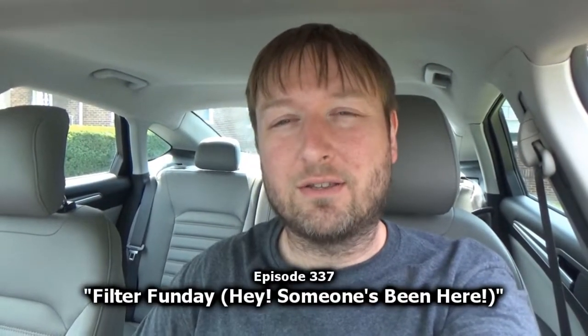Today on this episode of Mike's Vehicle Vlogs, we are going to talk about filters. Welcome to this installment of Mike's Vehicle Vlogs. Today we are going to talk about filtration — air filters — and while we're on the subject of air filters, we're going to talk about cabin filters, which we're going to replace both on the 2015 Ford Fusion today.